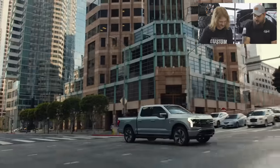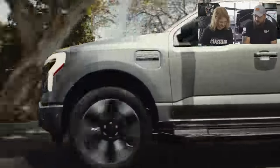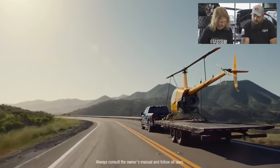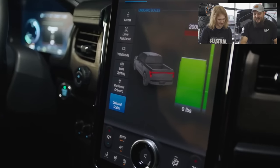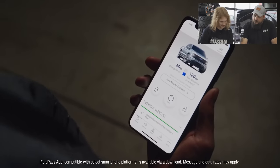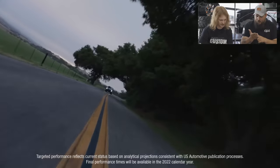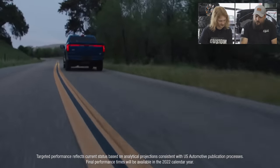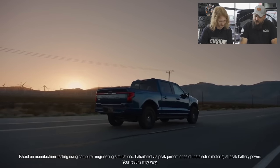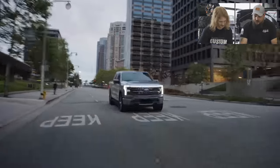Introducing the all-electric F-150 Lightning — the smartest, most innovative F-150 we've ever built. Iconic F-150 capability meets electrification, for an experience that's more connected, more dynamic, and more unexpected than ever before. The most accelerating F-150 built yet, with the most targeted torque of any F-150 ever — one of the most thrilling rides we've ever built, truck or otherwise.